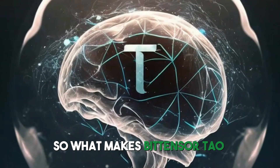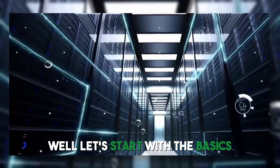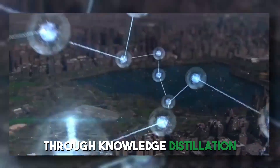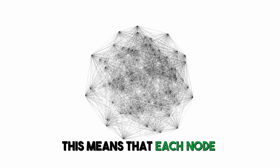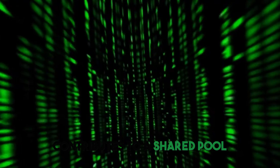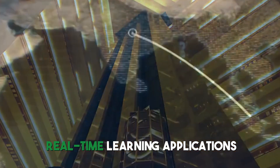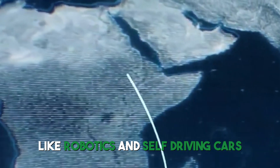So what makes BitTensor Tau Network so special? Let's start with the basics. The nodes in the network learn collaboratively through knowledge distillation. This means that each node contributes to a shared pool that improves the network's overall performance, making it faster and better suited for real-time learning applications like robotics and self-driving cars.